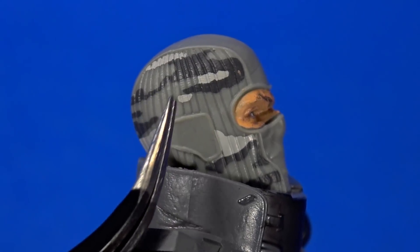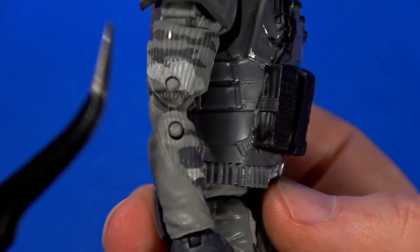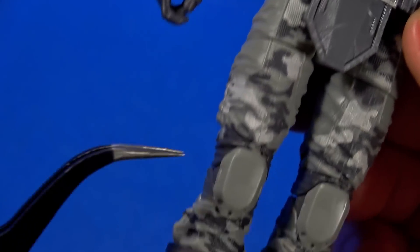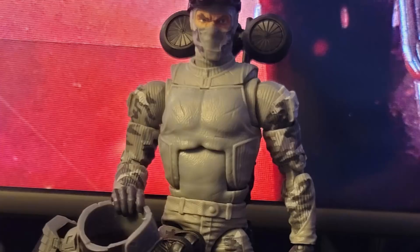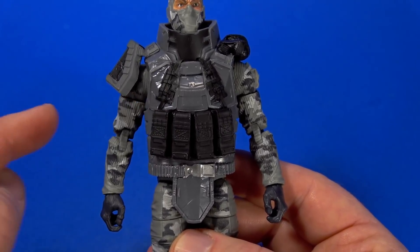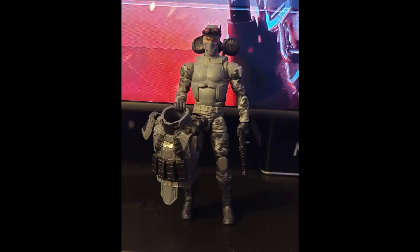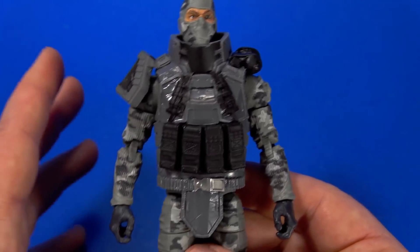The camouflage pattern is smaller and more intricate than what we saw with Gung Ho — whites and blacks on top of the gray plastic. It doesn't go over the flat spots, but that integrates the knee pads into the overall design. It's not painted on the torso under the bomb gear, which makes sense since they didn't make it removable. You can take it off if you heat up the arms and pop them out — slide it up and over — and it has more of a traditional Firefly look that way.